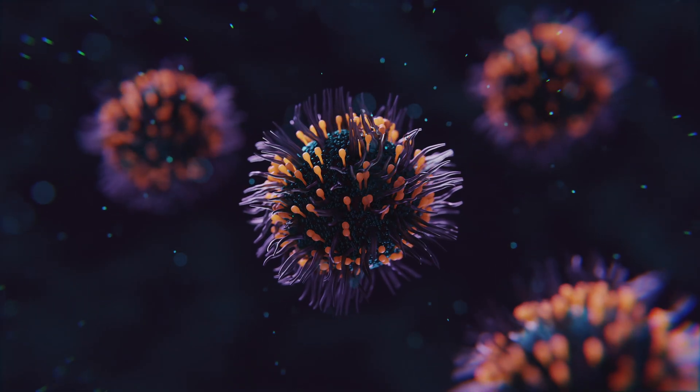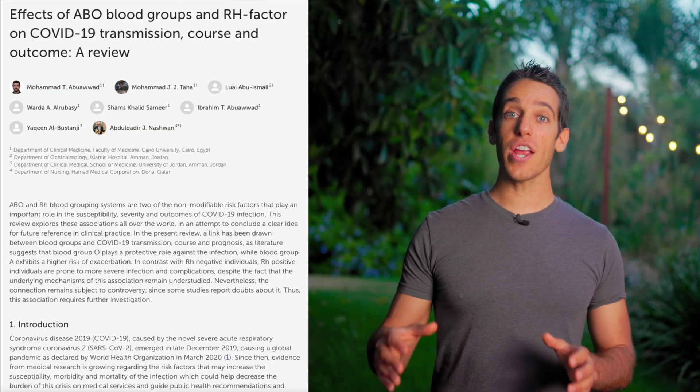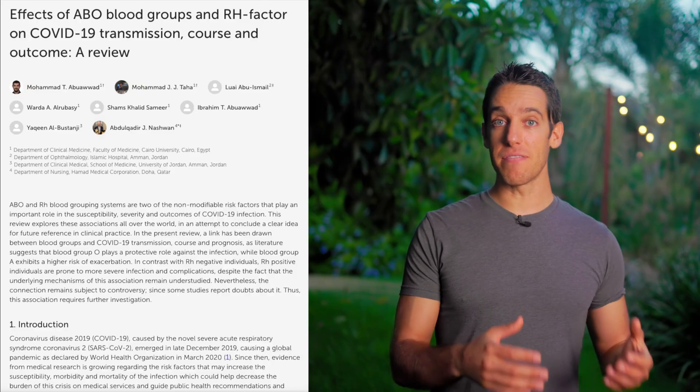On the other hand, RH negative status seems protective against infections. Multiple studies, especially on COVID, show RH negatives have a lower risk of infection and lower risk of severe negative outcomes. This ties back to that enhanced immune response potentially offering better resistance to viruses.